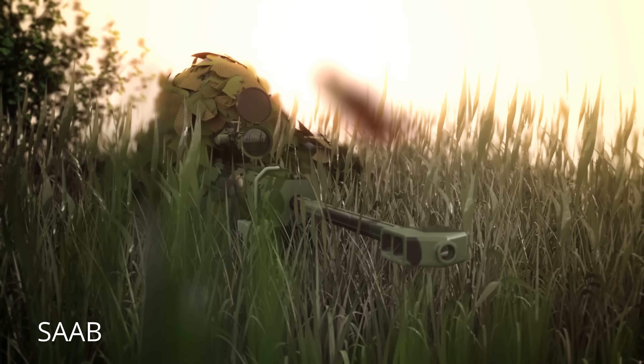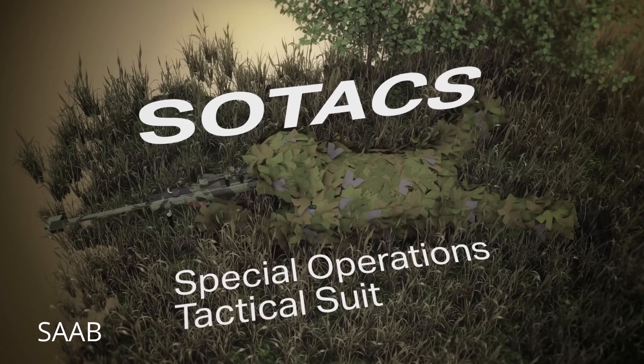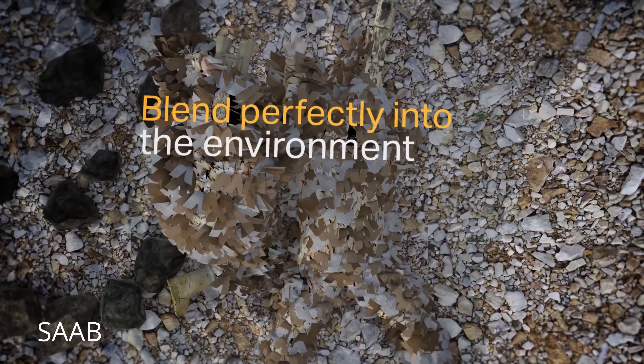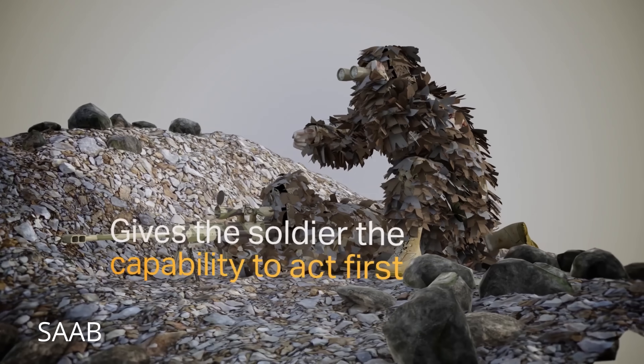When a vehicle gets spotted from space one day and then vanishes in the next thermal pass, that's not luck. That's the Swedes doing what they do best — making practical, quiet excellence that drives Russian commanders insane. So let's break down the science behind this thing. Barracuda isn't just a net you throw over a tank and hope for the best. It's a multi-spectral signature management system — military jargon for making expensive hardware disappear from sensors.